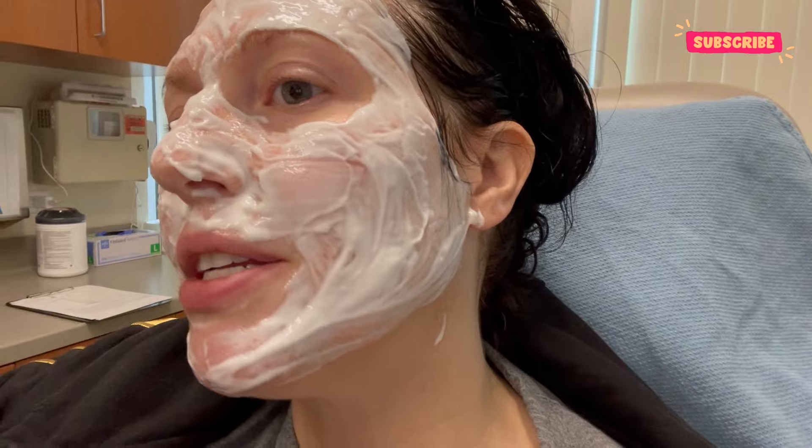In addition to using these creams, I also got some laser treatments. I did the XLV laser and a V-beam laser. The XLV is a dual system laser with two different types of lasers at different wavelengths. The first laser targets blood vessels close to the skin surface and the second targets deeper blood vessels. Here I am in the clinic for my second XLV session — they put numbing cream all over my face.